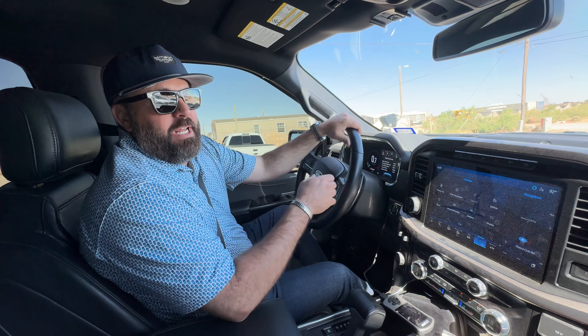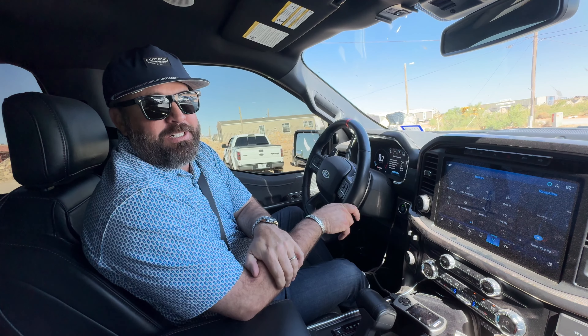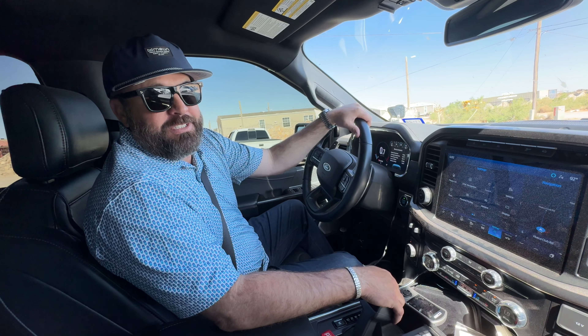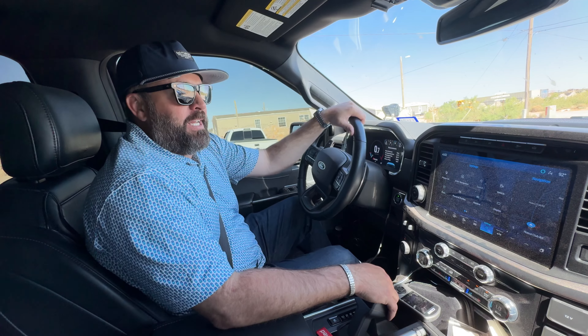Todd dropped it off on a Monday and got back to Midland a little over a week later. He flew back here and was able to pick it up and watch the dyno. Very interesting, very cool — he was very helpful on everything. Turned out well. Truck runs like a scalded cat, it's crazy. Headed back to Midland now.